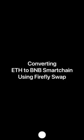What's up? This is Mr. Fire again. I'm going to show you how to convert ETH to BNB Smart Chain using the Firefly Swap.